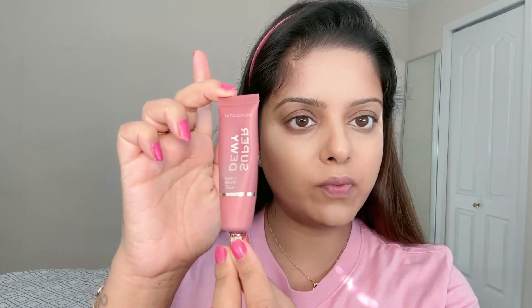Now it's time for blush. I'm going in with the Revolution Super Dewy Liquid Blush in the shade 'You Got Me Blushing' — such a nice name. I put a tiny dot on my cheek, use the pointed side of my beauty sponge, add some Fix Plus, and start blending. Look how pigmented this is! I love this blush. I'm wrapping it around to the outer and inner corners of my eyes, then repeating on the other side.